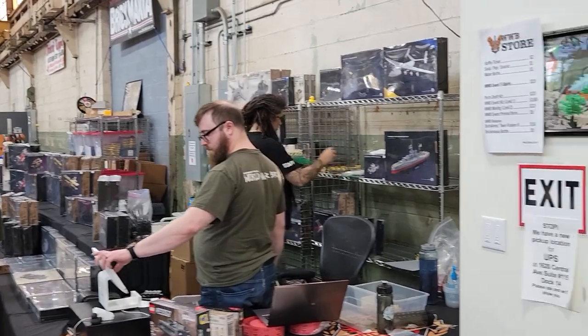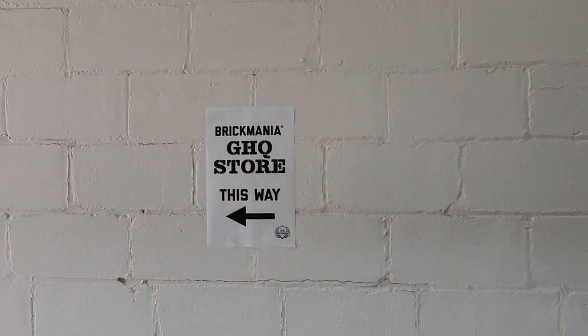If you would like to make your way down to the GHQ, that is open during normal hours this weekend. There are signs in the hallway in case you're new here, and you can find your way through this gigantic maze of a building down to the GHQ. They have an even bigger selection than what we've got at the World War Brick Store, so I encourage you to swing on down there and check it out — there's a Mad Minute sale going on.